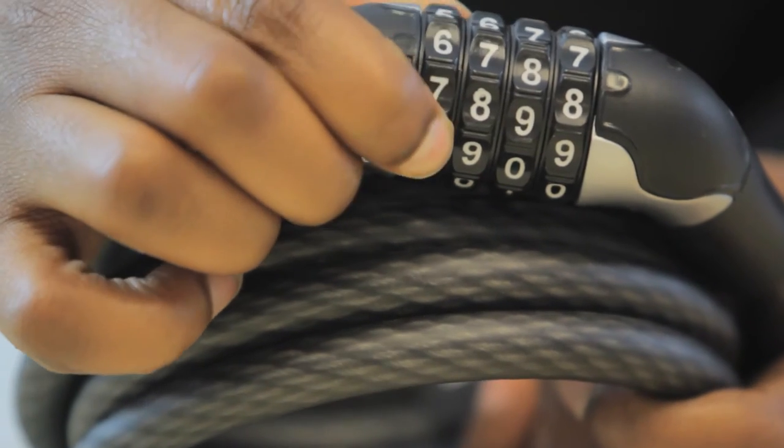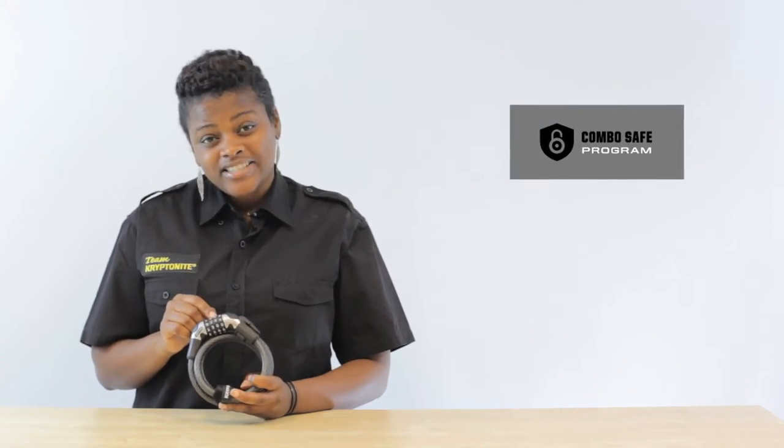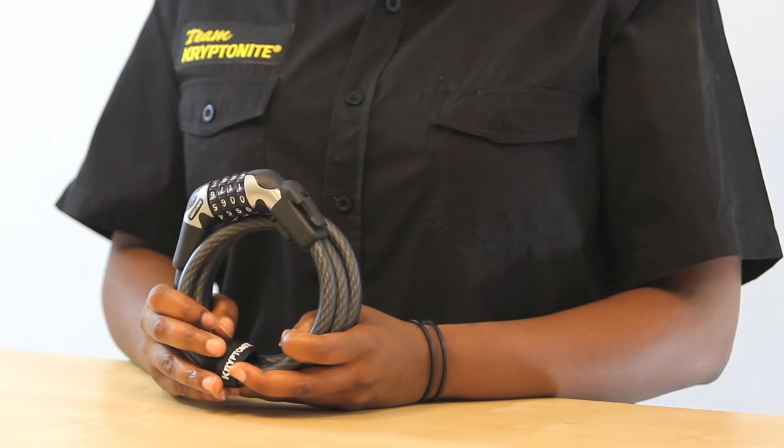Kryptonite also offers free combination registration. You can register your preset or resettable combination with us, and if you forget it, all you have to do is call.